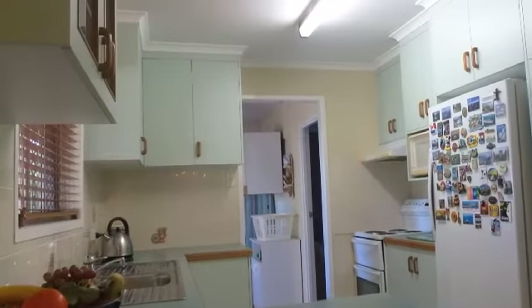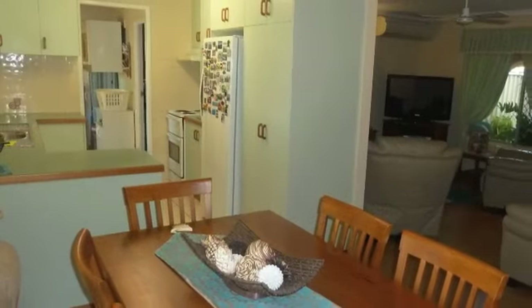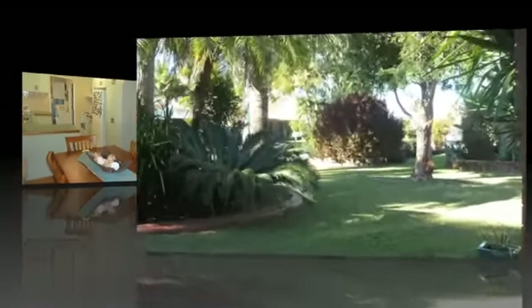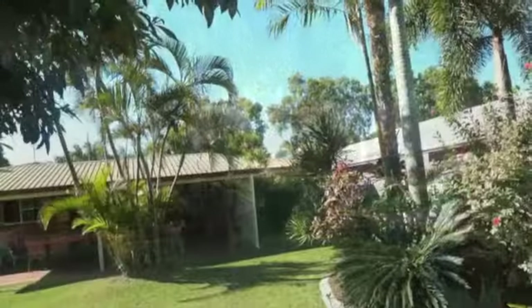The good sized kitchen features plenty of cupboards, and a separate lounge with front patio dining which also overlooks the landscaped gardens. This brick veneer construction with colorbond roof also offers a single carport.